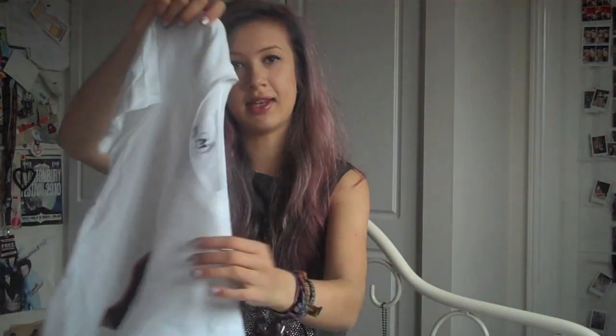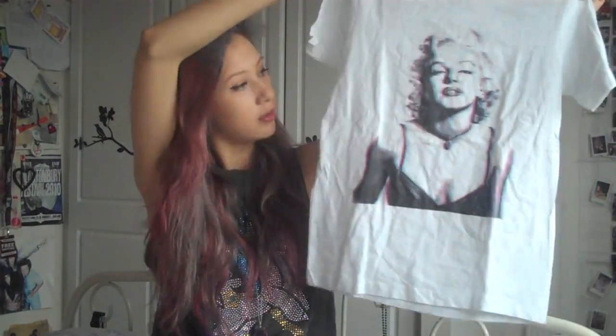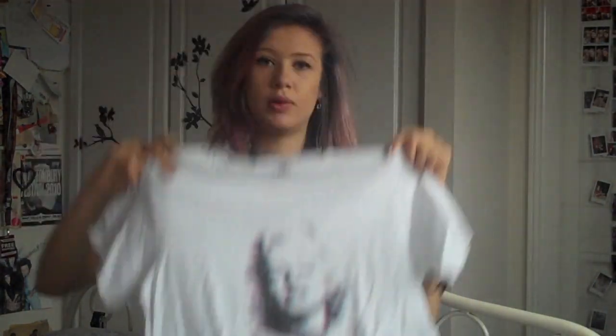This is the second one — it's a Marilyn Monroe t-shirt but like, all 3D, which I think is really cool. I'm going to cut them both into crop tops because I think they will look cooler, and I prefer crop tops. I might cut them into a drop sleeve as well. They are both €15, which is a really good price considering the fabric is really good quality — it's really soft.